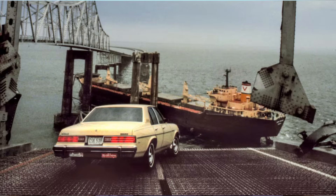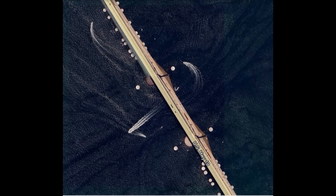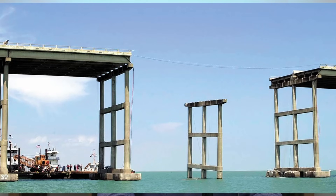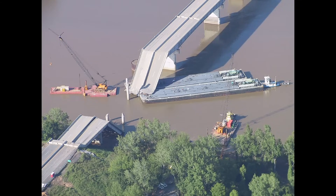Those previous collapses include the Sunshine Skyway Bridge in Tampa Bay, Florida — taken out in 1980 — which got pretty reasonable island and dolphin protection systems afterwards. Then they reference the 'Queen Elizabeth Causeway Bridge' — but that's the error I was referring to earlier. It's actually the Queen Isabella Causeway Bridge, taken out in 2001 by a barge hitting the bridge pier. The captain of the tug indicated he got complacent, had been through that underpass many times, was going too fast and not paying enough attention — and that collapse resulted in several deaths. And then the I-40 bridge near Weber's Falls, Oklahoma. Bridge damage and collapse from vessel strikes is nothing new.